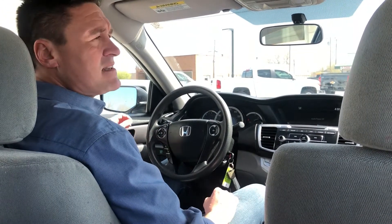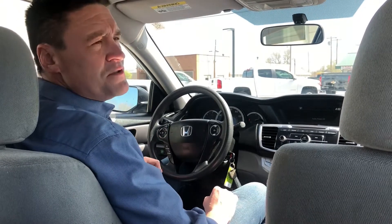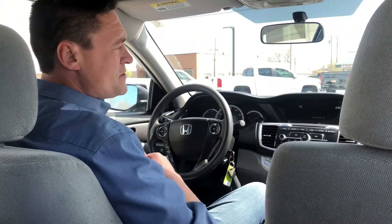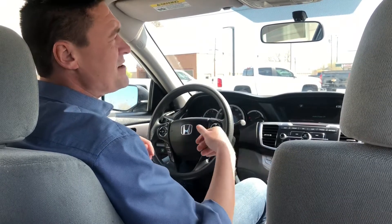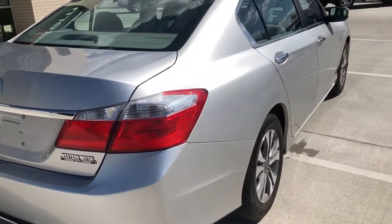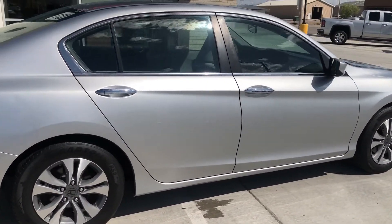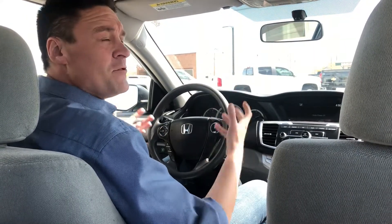Let's take a look at the inside. We've got power windows, power door locks, and power adjustable mirrors. We've got Bluetooth connectivity so you can connect your phone and run it through your stereo system to listen to your tunes. Again, sixty-two thousand miles on this vehicle.